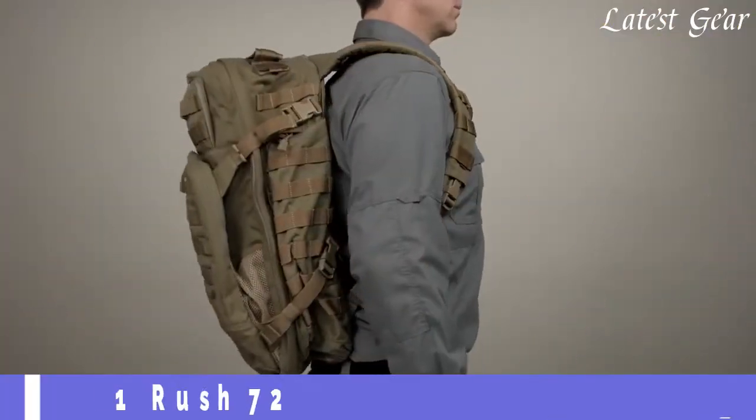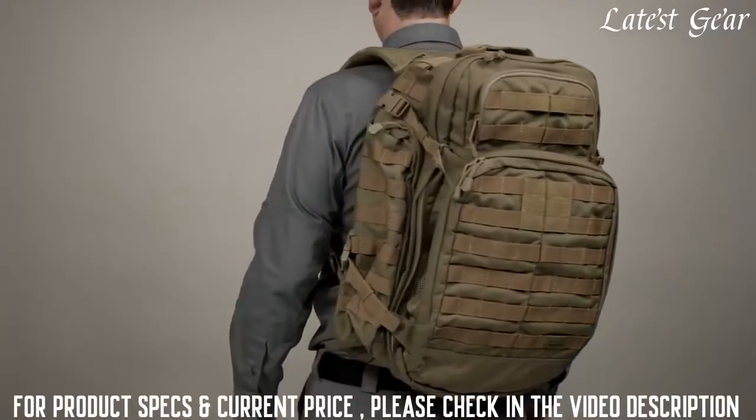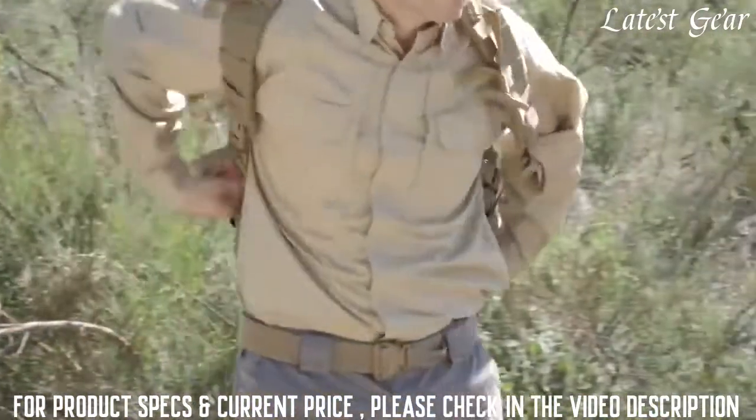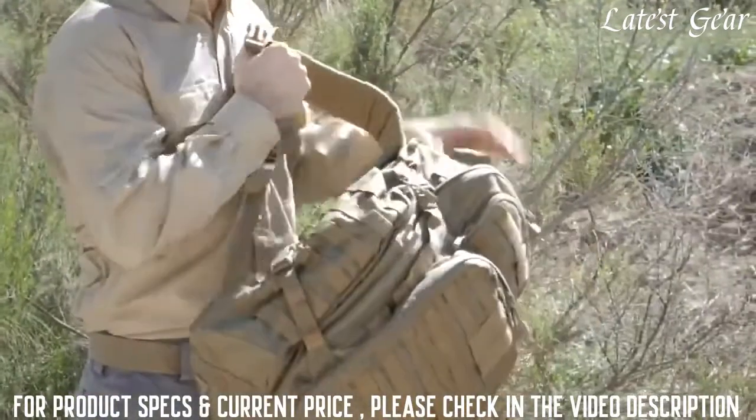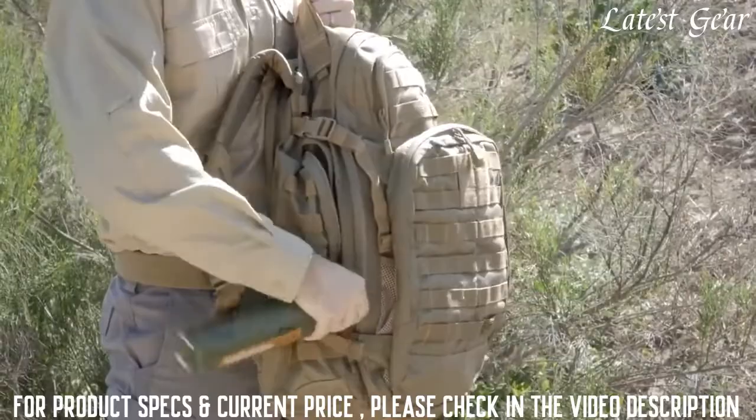The 5.11 Rush 72 backpack is an end-user favorite worldwide and was engineered to be a full-featured 72-hour bag that provides ample space for gear and accessories, while remaining rugged and reliable enough for extended excursions or tactical operations.